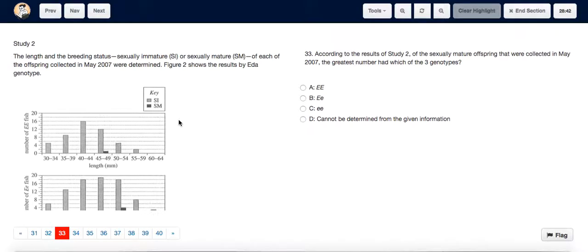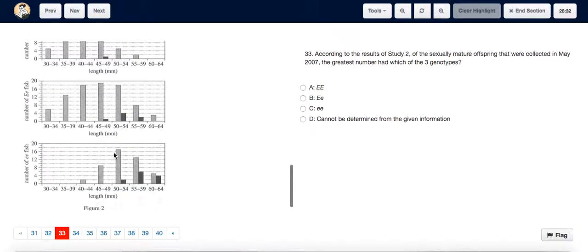For question 33, we can see for Study 2 that sexually mature offspring were represented by the darker shaded bars. The longest dark shaded bar occurs in the small e, small e genotype, where the number reaches approximately 6.